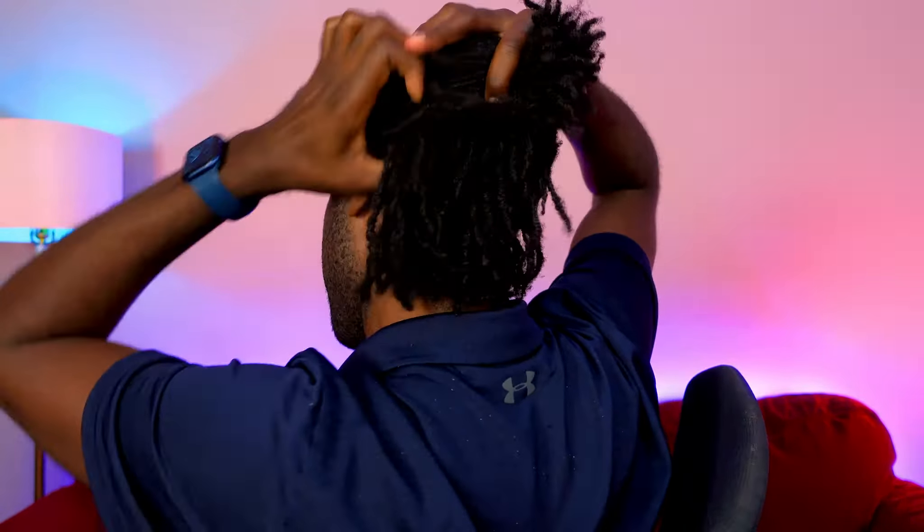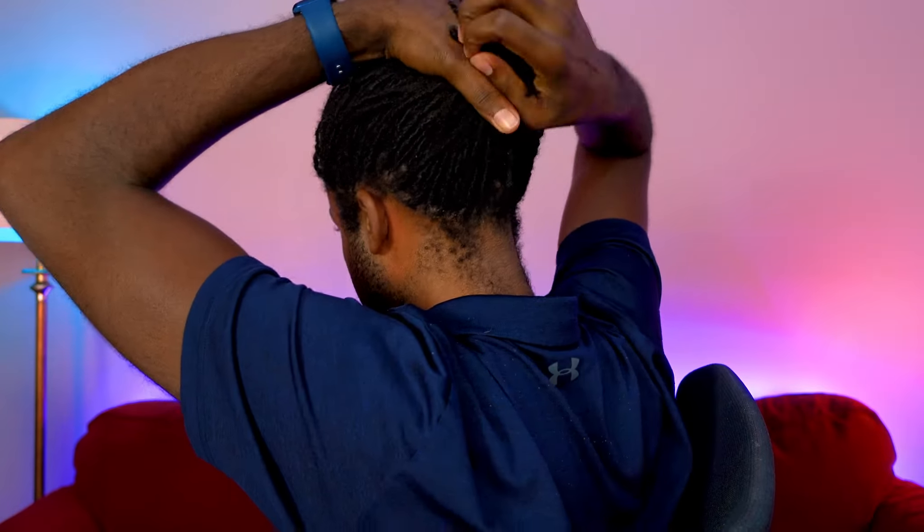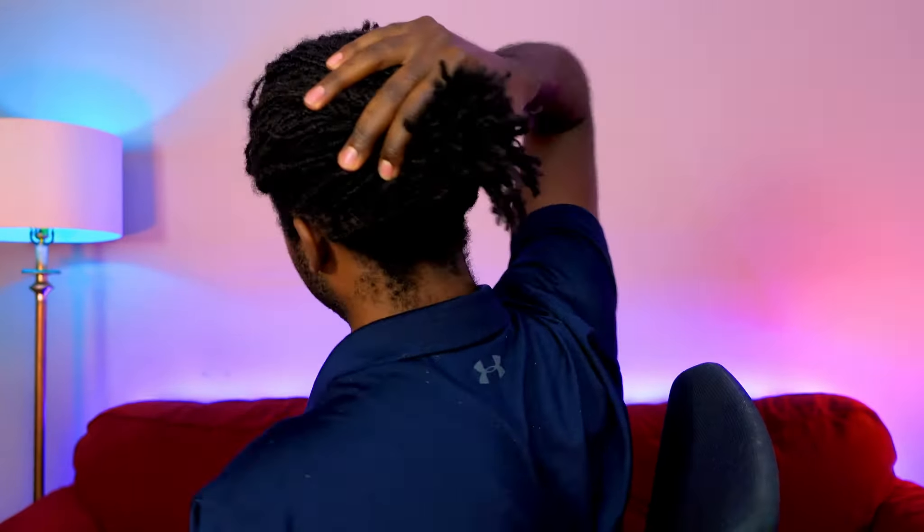Jumping right into it, today is going to be short and sweet because there aren't that many changes that have happened in the past month. If you've watched my other videos you guys see close-ups of my hair all the time, but I'll go ahead and let you see what my locks are looking like in month 9 of my micro lock braid lock journey.